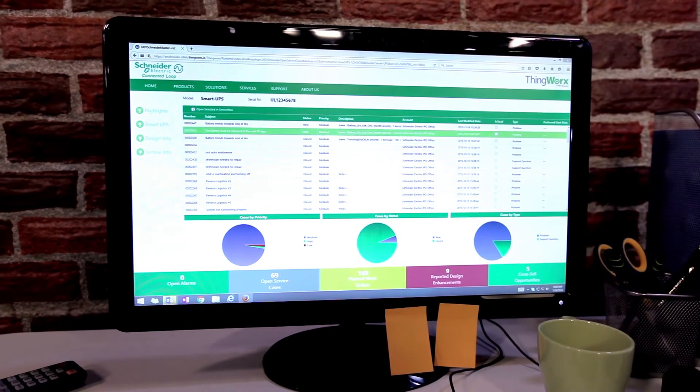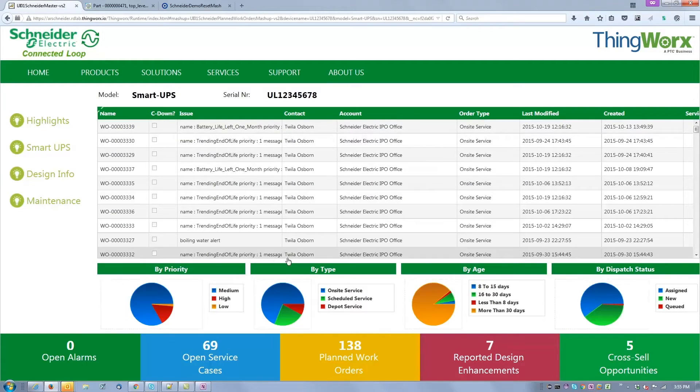It helps having our field service technician have the right information at the right moment in the right context. The idea really is to make our professionals — our field service technicians, for instance — more efficient.